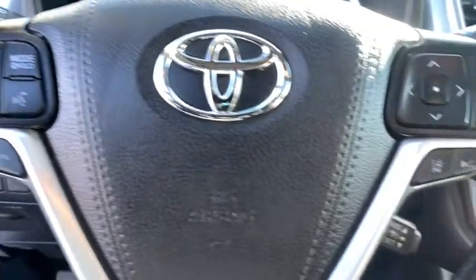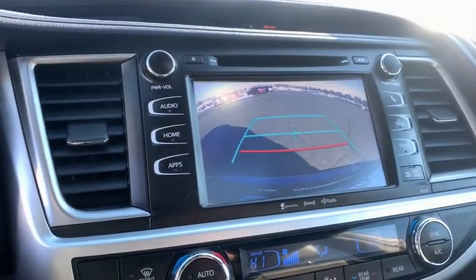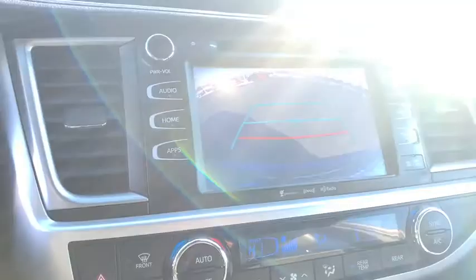Rear window defroster, power windows, trip computer, CD player, security system, heated front seat, fog lights, electronic stability control, power moonroof.